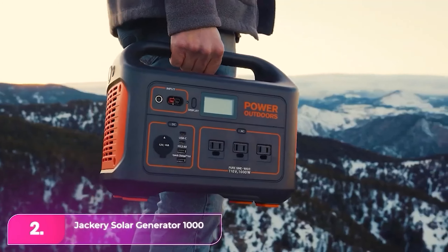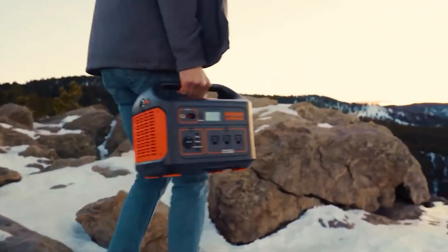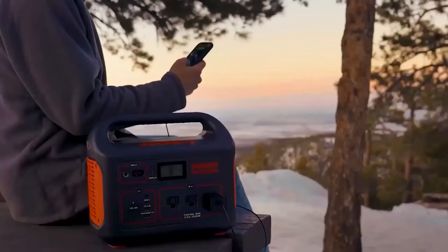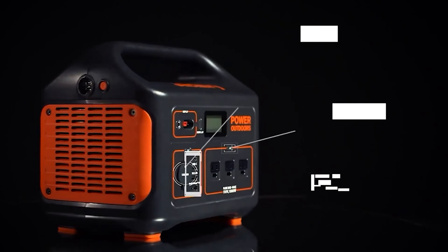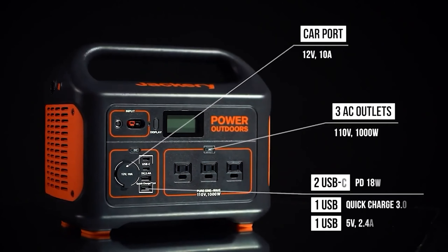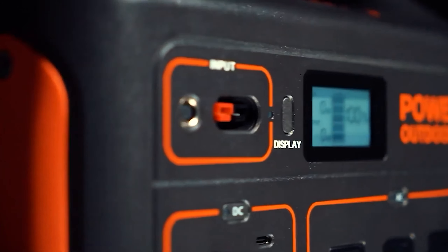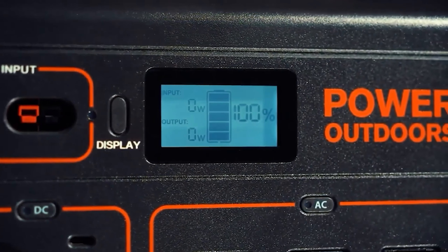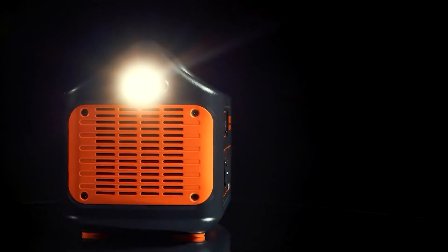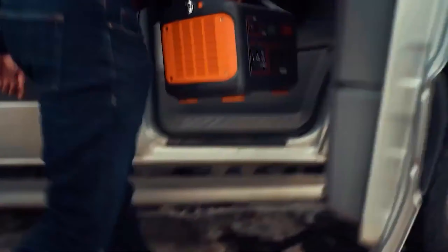Number two, the Jackery Explorer 1000. The Jackery is a popular choice among car campers, remote workers, and overlanders. Despite its 1,002-watt-hour capacity, it can power items longer than some higher-capacity models. Ideal for smaller devices and off-grid camping, it features eight ports, including two AC outlets, two USB-C ports, and two standard USB-A outlets. It can charge a laptop eight times or run a small refrigerator for over 15 hours.